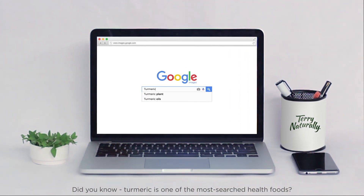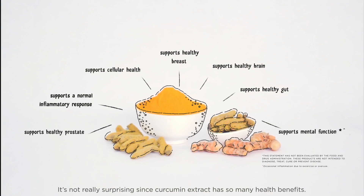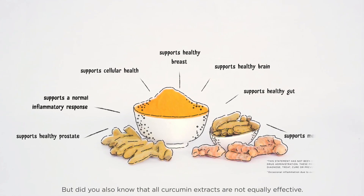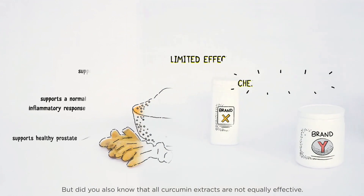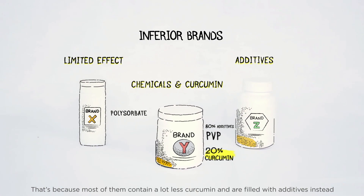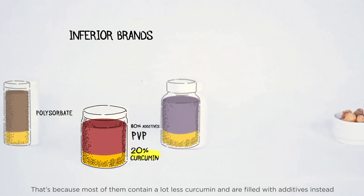Did you know? Turmeric is one of the most searched health foods. It's not really surprising since curcumin extract has so many health benefits. But did you also know that all curcumin extracts are not equally effective? That's because most of them contain a lot less curcumin and are filled with additives instead.